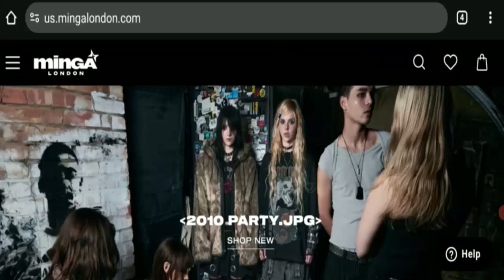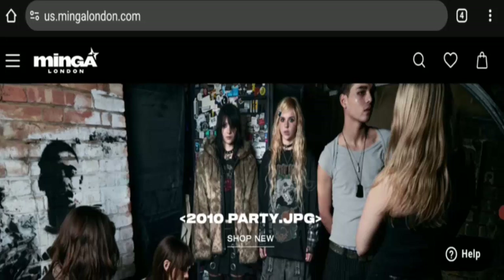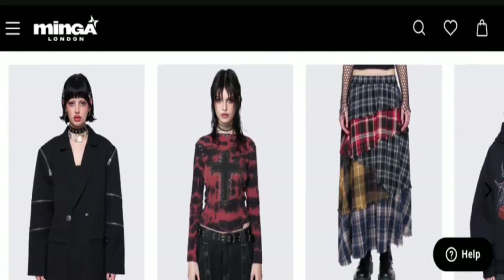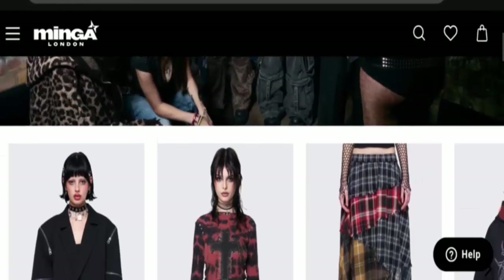Hey everyone, welcome. In this new video, do you want to know about Minga London reviews? We are going to update you with an advice review. I will tell you whether you should buy from this site or not. If you have experienced any fraud or damaged product from this website, then watch this video till the end. People from worldwide are very curious to know about this site.